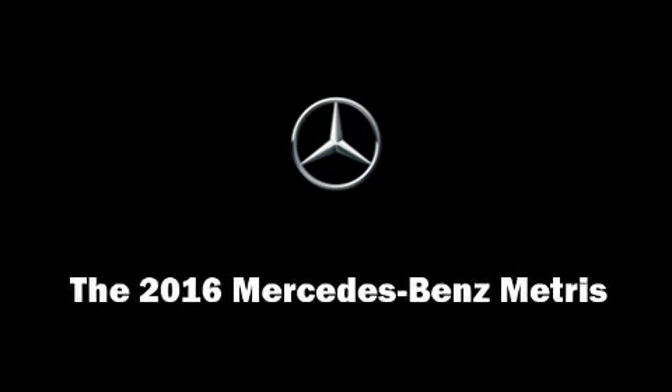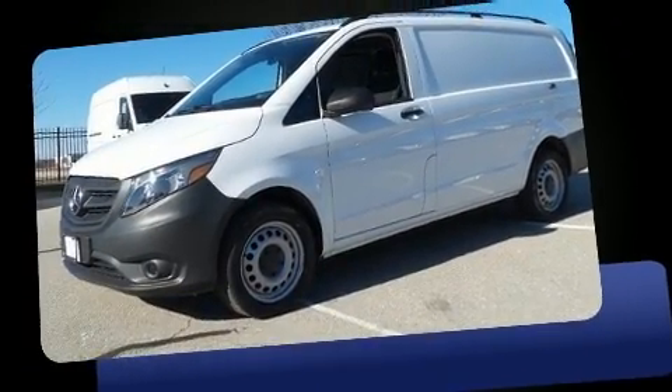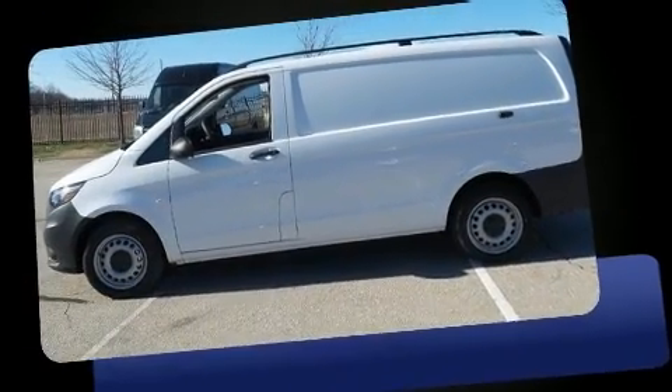Familiarize yourself with a 2016 Mercedes-Benz mattress. Under the hood you'll find a four cylinder engine with more than 200 horsepower, providing a smooth and predictable driving experience.